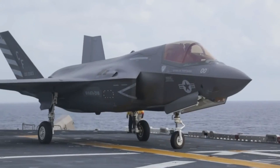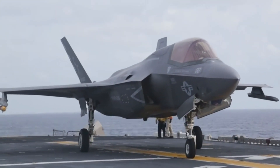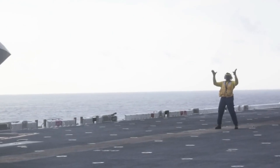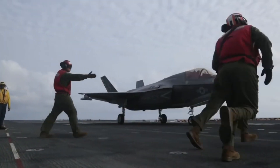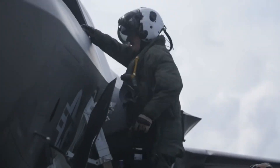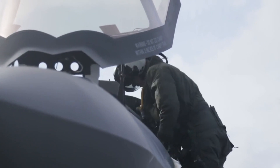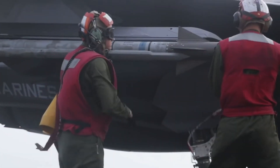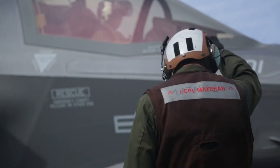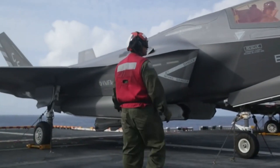The F-35 Lightning II Stealth Fighter is poised to receive a new Block 4 upgrade, making it a much more powerful aircraft. Block 4 is the comprehensive modernization project for all three F-35 A, B, and C variants, and F-35 manufacturer Lockheed Martin heads the project.